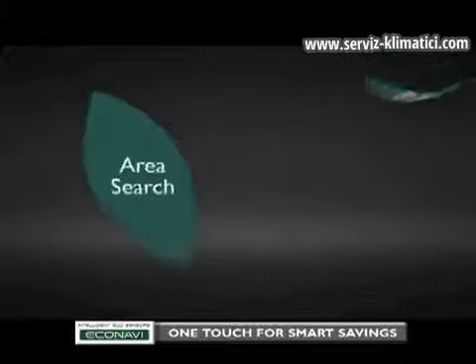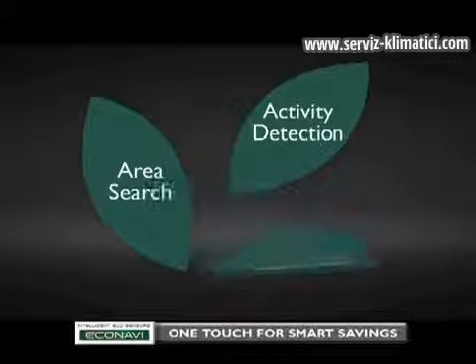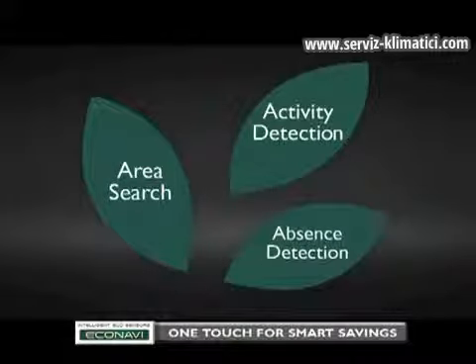The following are three ways of how EcoNavi detects and reduces waste: Area Search, Activity Detection and Absence Detection.